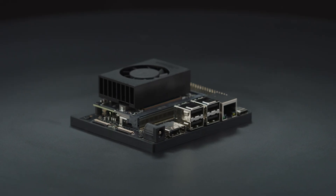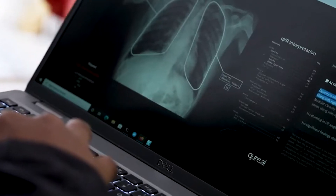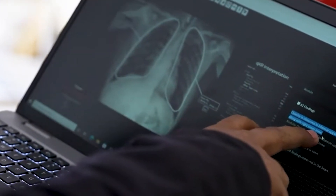The other use case is we use NVIDIA's Jetson for our offline settings, where we install our software in a GPU laptop so that it can process the x-ray right there and give results without sending it to the cloud.